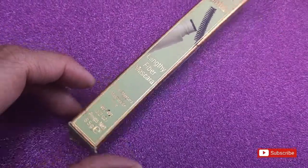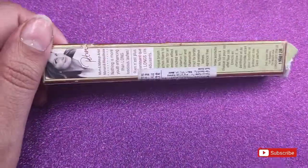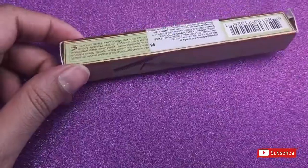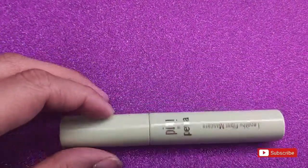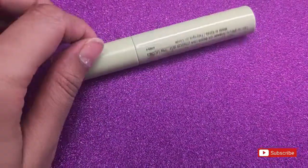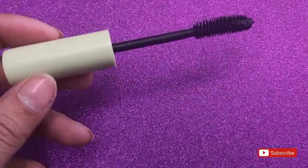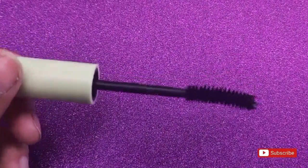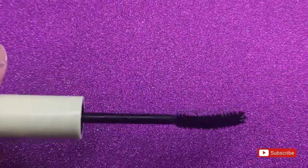This is the outer packaging of the mascara. This is the mascara itself. And this is the wand — it's a little curved.